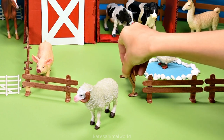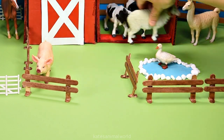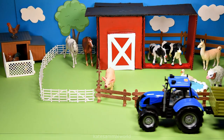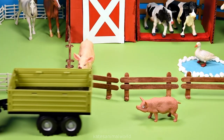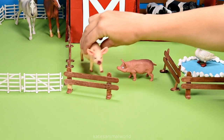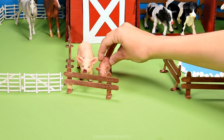Sheep have wool on the outside of their body, which is shorn once a year to make clothes. Don't forget to close the gate. Who's that in the back? It's a piglet. Did you know that pigs are smarter than dogs? They are one of the smartest animals in the world.